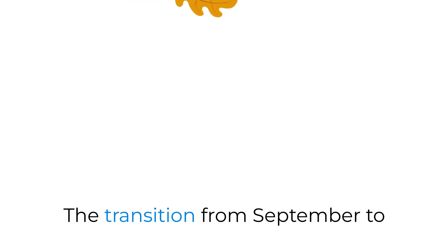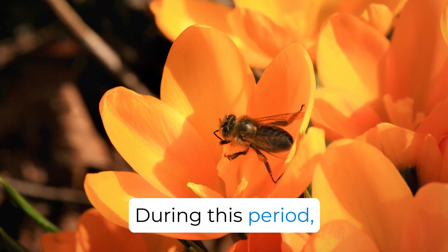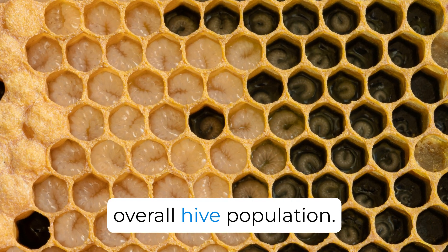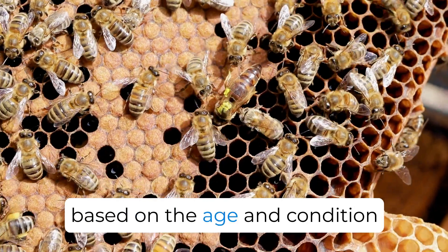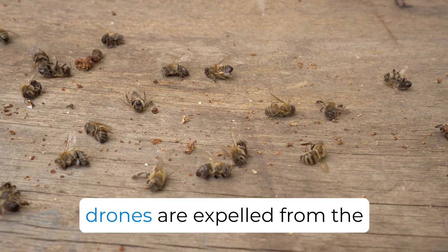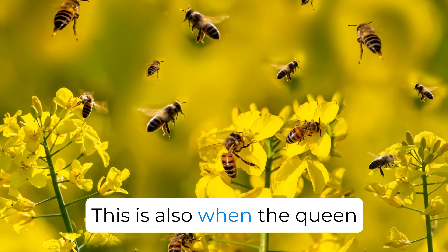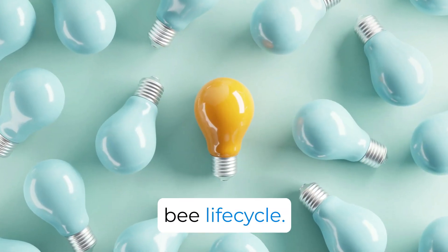The colony's activities ebb and flow with the seasons. The transition from September to December marks a new beginning for the hive. During this period, nectar and pollen intake drops, reducing brood-rearing and overall hive population. Older bees diminish in number based on the age and condition of the queen, leaving younger bees to weather the winter. As field nectar dwindles, drones are expelled from the hive to conserve honey for winter sustenance. This is also when the queen typically ceases her egg-laying — a natural part of the bee life cycle.